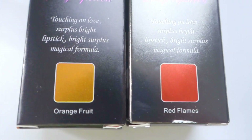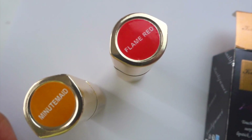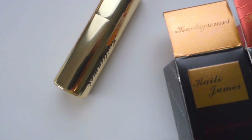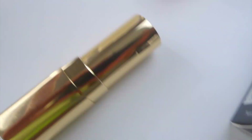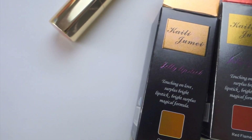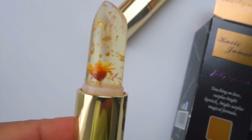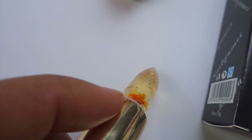Before we start the thousand degree knife versus the Kailijumei lipstick, these two colors — Orange Fruit and Red Flame — look the exact same. So we're going to swatch them on this piece of paper so you guys can see exactly what I'm talking about. We're going to swatch this one first. These are one of the world's most beautiful lipsticks — here we go, this is the Orange Mini Made and we're going to swatch it.